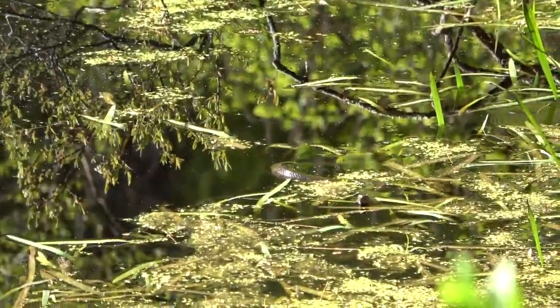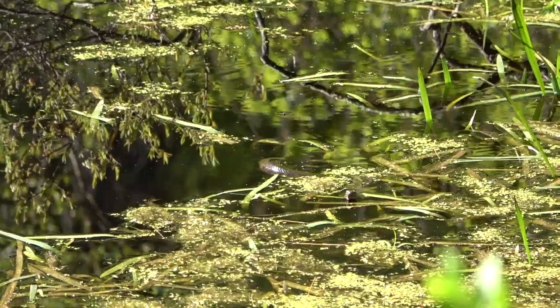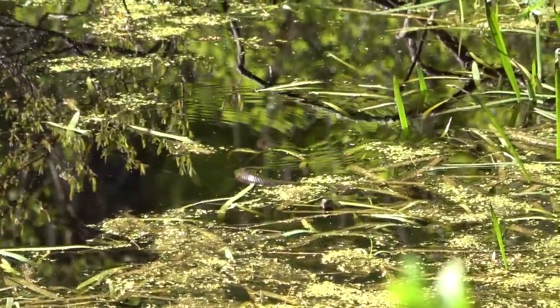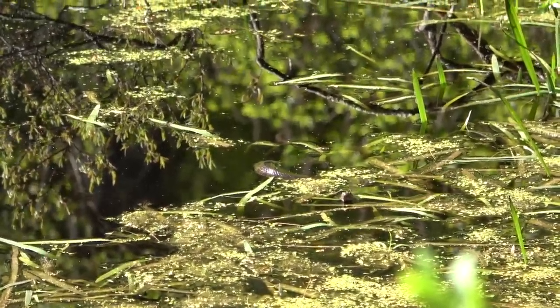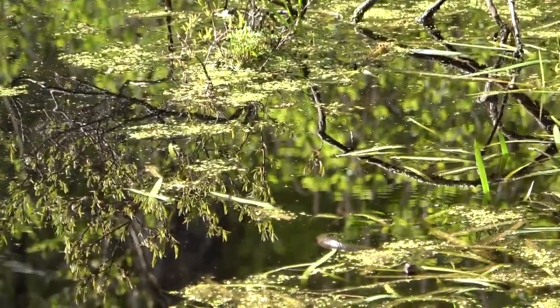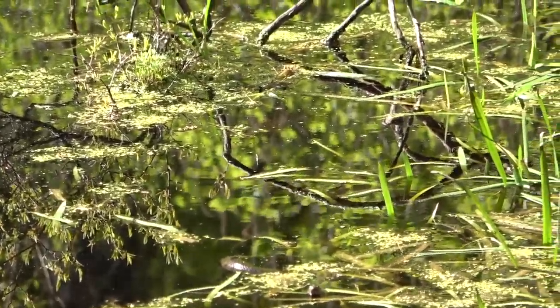Next herp is this water snake right here — I'm zooming way in on him. If he comes closer I'd catch him, but he's pretty far out there in the muck and it is just a water snake, so we'll see.